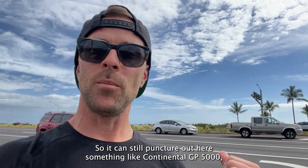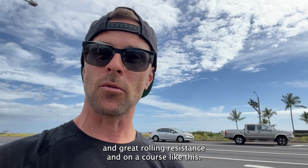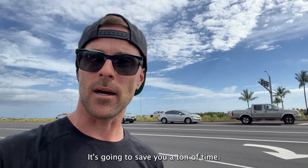Something like a Continental GP5000, which is our tire of choice — great durability, great aerodynamics, and great rolling resistance. On a course like this, it's going to save you a ton of time.